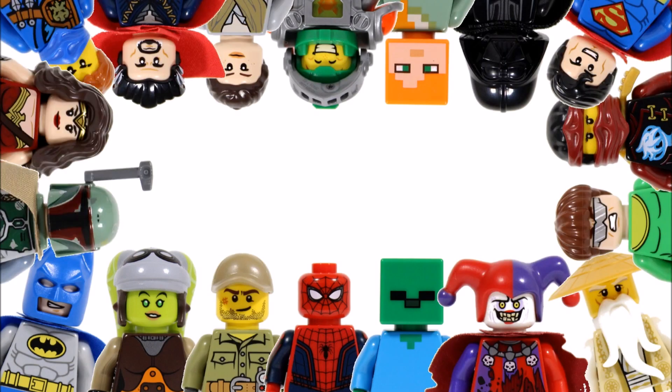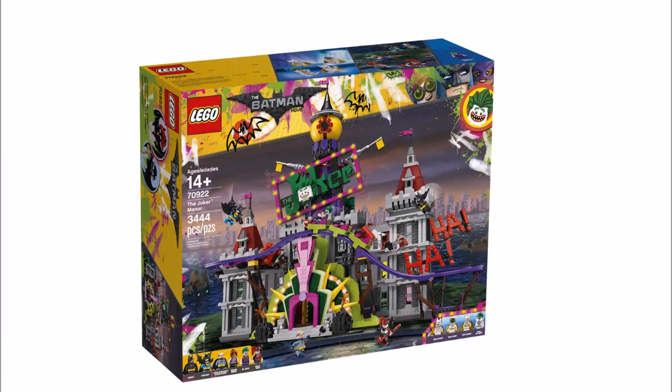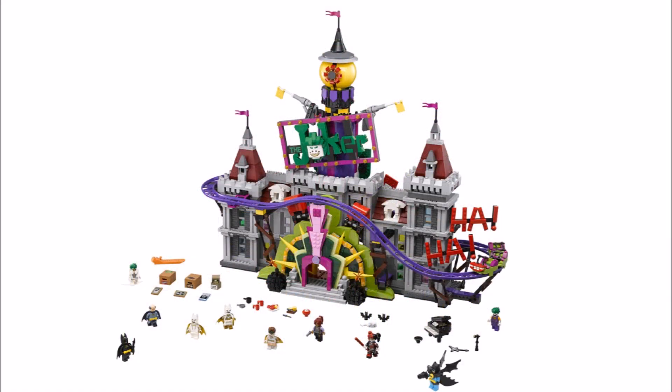Hello, it's BrickBros UK and we have exciting LEGO Batman movie news to share because it's just been revealed that LEGO will be releasing this gigantic The Joker Manor Set 70922 on November the 24th, just in time for Black Friday, but it sadly won't be available for VIP early access so everyone will just have to wait.